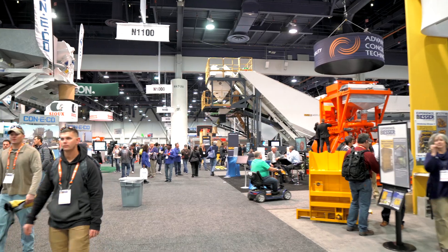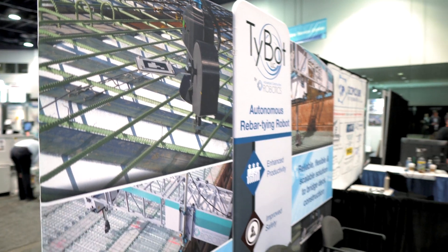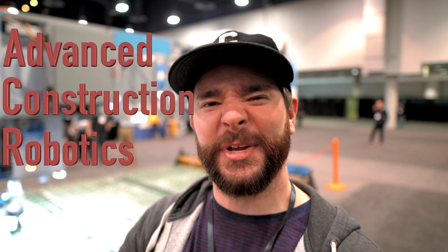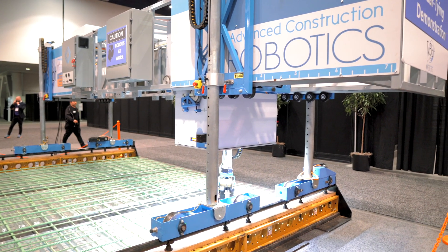What's going on everyone? We are in Las Vegas at World of Concrete 2020. I'm Wayne Grayson and you're watching Equipment World, where each week we bring you the latest in construction equipment, work trucks, and pickup trucks. We're here in the North Hall of the Las Vegas Convention Center at the Advanced Construction Robotics booth — ACR for brevity. In today's video we're going to be talking about the TieBot, an autonomous rebar tying robot. Let's get into it.